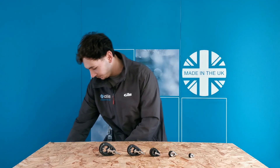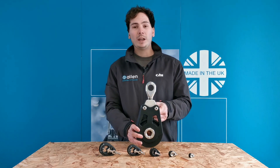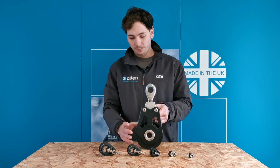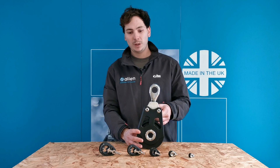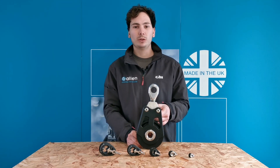At Allen we're known around the world as a small boat dinghy brand, but today let me introduce to you the big boy. Weighing in at five kilos with a 150 mil sheave, I've got a new product that we've been developing alongside one of our customers.